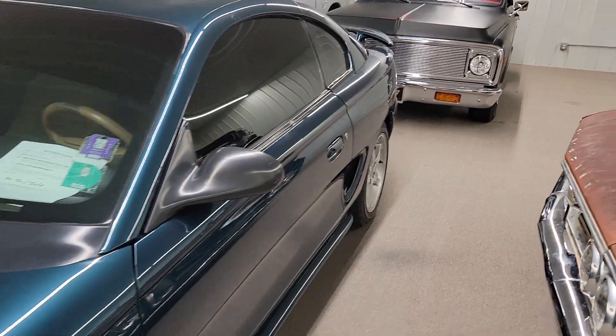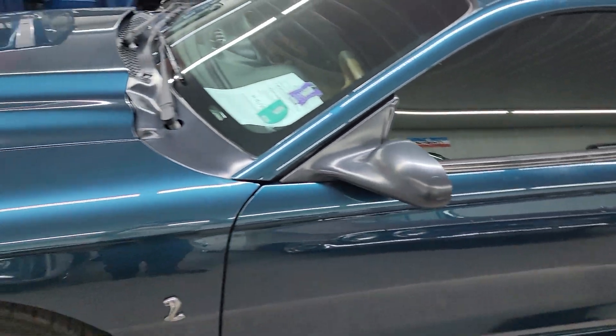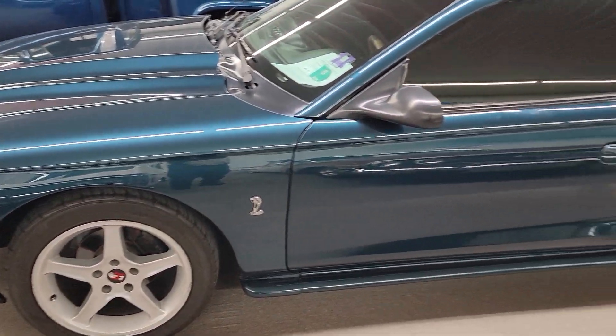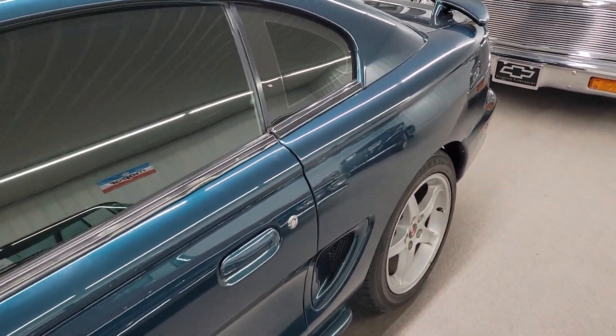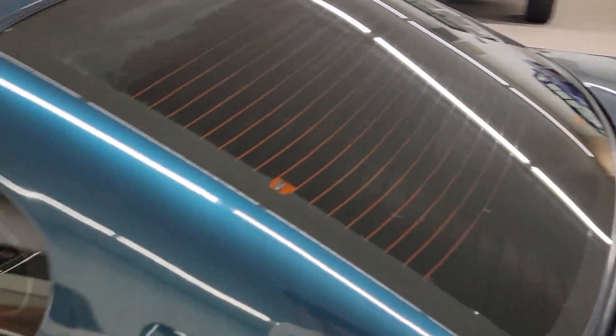Custom hood, nice paint on this car. Motor sounds like it's had some work done to it. It's got a little performance cam in it. Looks like it's had a different intake put on the car. It's really pretty on this car.